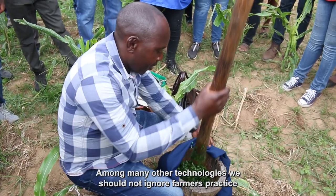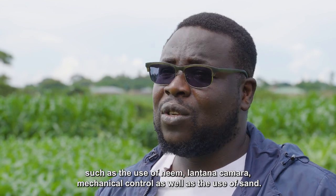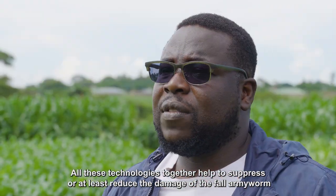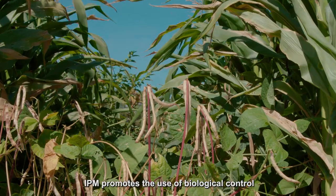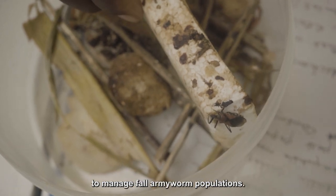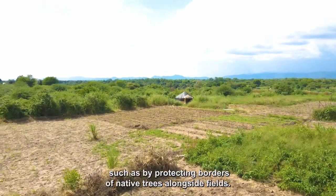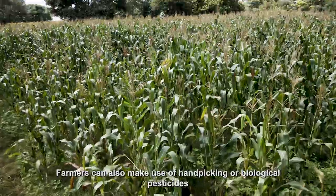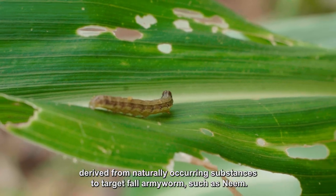Among many other technologies, we should not ignore farmers' practices such as the use of traps, lantern traps, mechanical control, and the use of sand. All these technologies together help to suppress or reduce the damage of fall armyworm, because at the end of the day we need to protect food security. IPM promotes the use of biological control provided by natural enemies like parasitoids, predators, and pathogens. Populations of natural enemies can be augmented by managing farms for diversity, such as by protecting borders of native trees alongside fields. Farmers can also make use of hand-picking or biological pesticides derived from naturally occurring substances to target fall armyworm, such as neem.